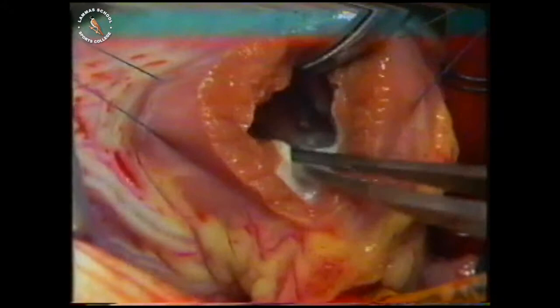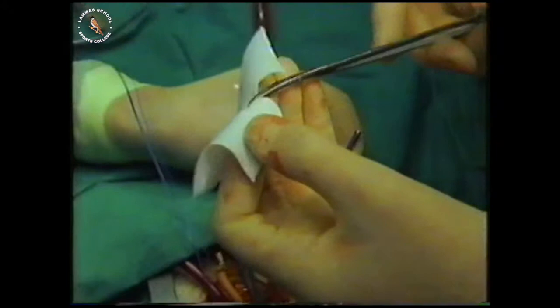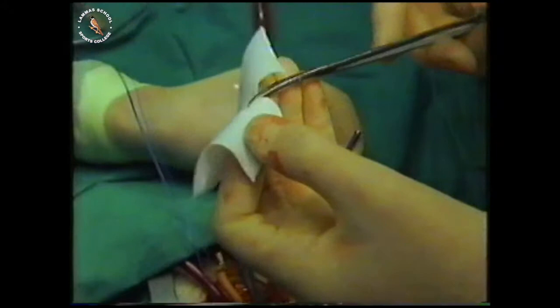That's about all that needs to be freed there. This is the synthetic patch which will be used to close the hole in the heart. You can't just close the hole by pulling the edges together, because something is actually missing — and if something's missing, it means you've got to replace it with something.